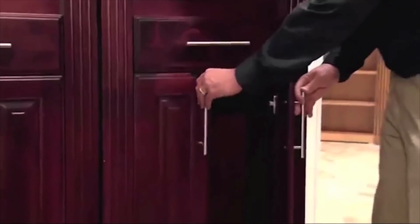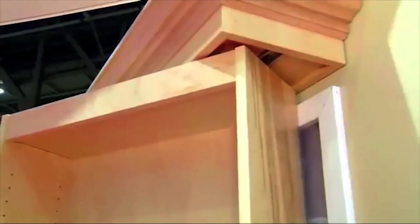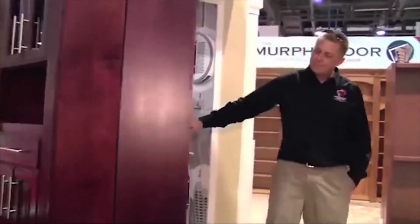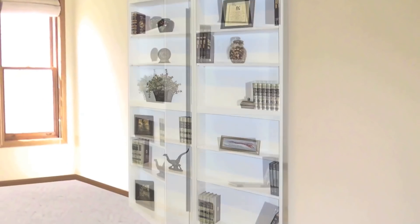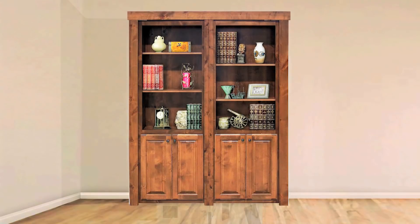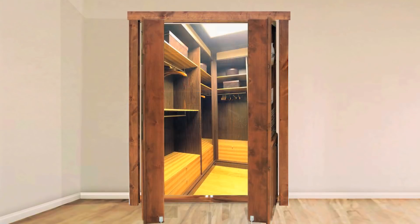The Murphy Door holds up to 300 pounds and has a steel roller system, making it easy to open and close. You have three basic options for your hidden cabinet door: a flush mount, surface mount, or French cabinet door that fits perfectly in your existing cabinet.